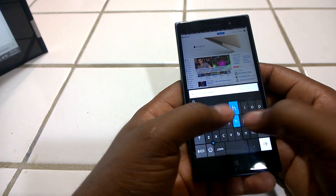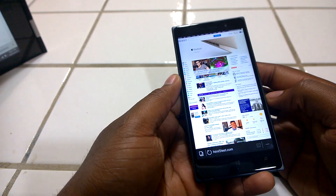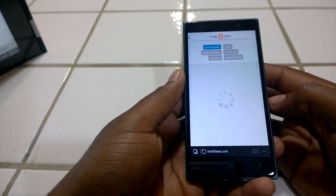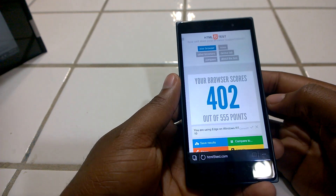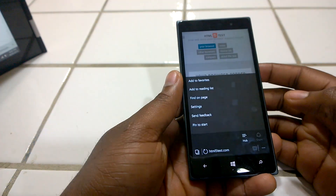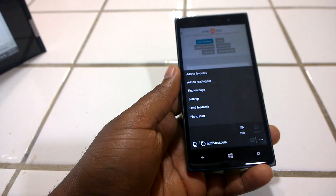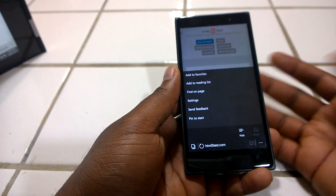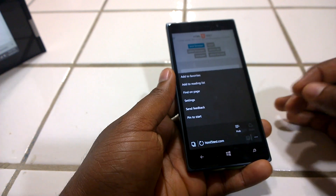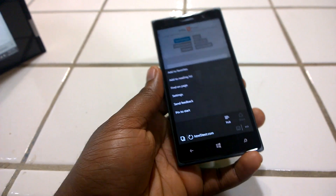I'm going to do a quick HTML5 test here. I think I ran it before on the last build and got 401, so this is 402 — not a lot of improvements, but it's still early and a bunch of stuff is still coming. The share button is now grayed out because it doesn't work — it didn't work in build 10136 either, but then it wasn't grayed out and you'd press it and nothing would happen. Right now it's actually disabled, so I guess they're working on it.